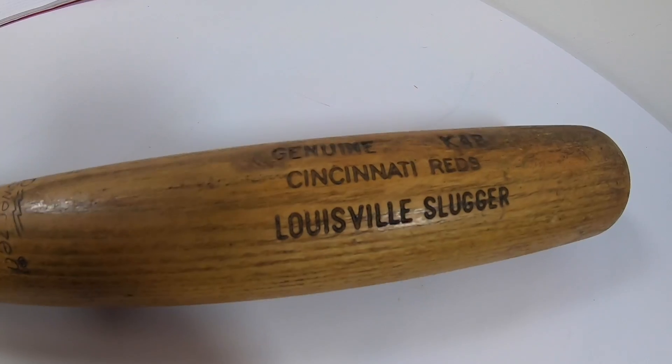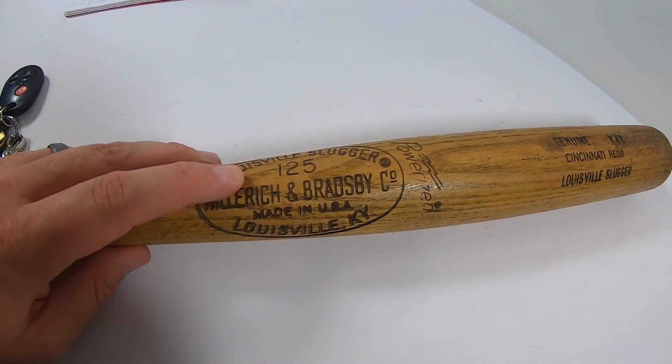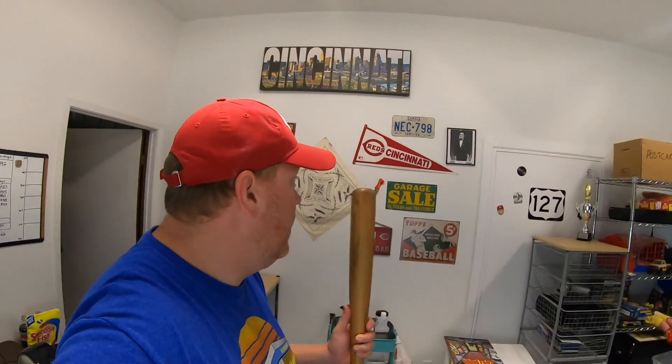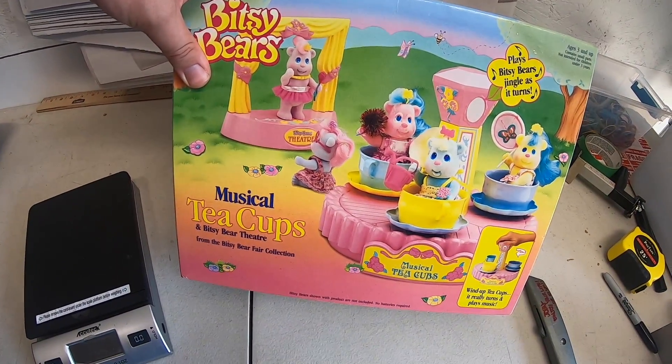I want to give another shout-out to Tyler — he sent me this bat. This thing is really cool. This is a vintage Louisville Slugger bat and it is a team-issued Cincinnati Reds bat. This was probably just a generic batting practice bat, not issued to a certain player or anything. You can see it's definitely been used a little bit, and I'm going to do my best to find a spot on the wall for this thing too. Thank you Tyler, this thing's really cool.